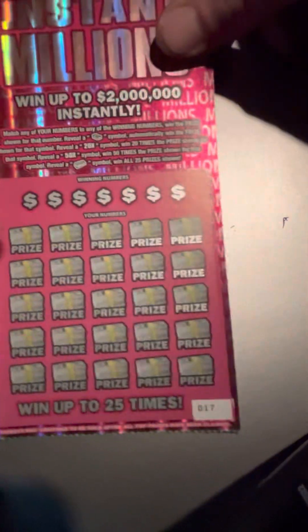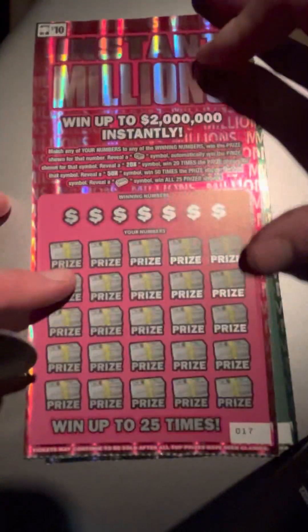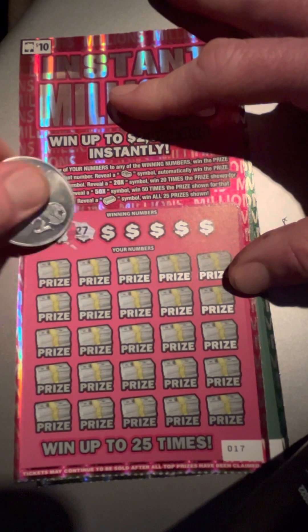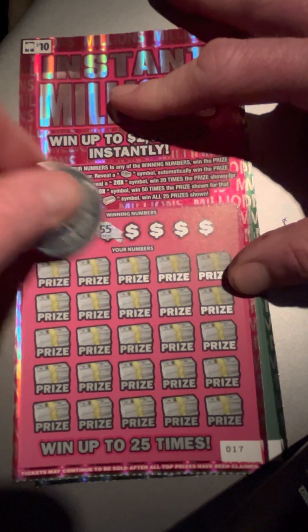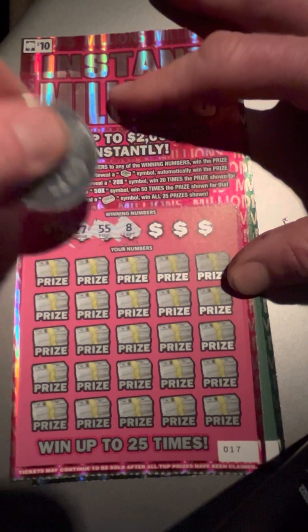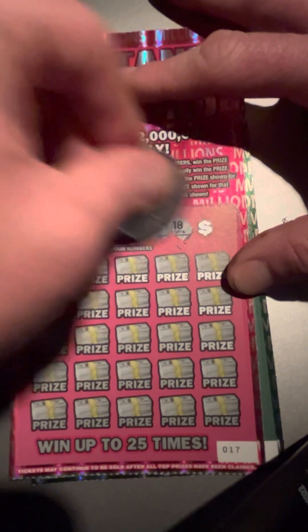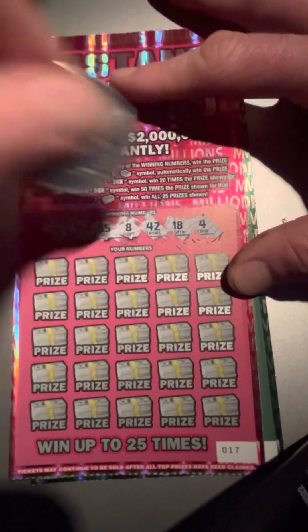All right, let's go with number 17 here on the $10 Instant Million. Looking for a 36, 27, 55, 8, 42, 18, and a 4.